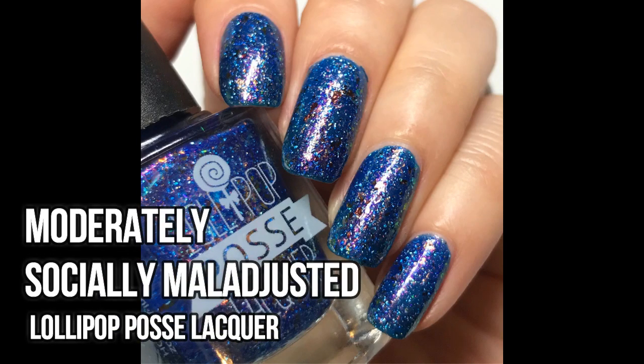I felt I hadn't worn my indie polishes for a while — overall in December and January I wasn't very indie-heavy — so I pulled out my Lollipop Posie Lacquer in the color Moderately Socially Maladjusted. Their names are always really long. It's a blue color, a little bit deeper, with a really strong purple sheen and a lot of UCC flakies. I haven't worn a flaky polish in a while. The formula is really good — it covered everything in two coats. The flakies definitely stood out, very sparkly and shiny, kind of like mermaid scales. Overall really good — I have nothing bad to say about it.